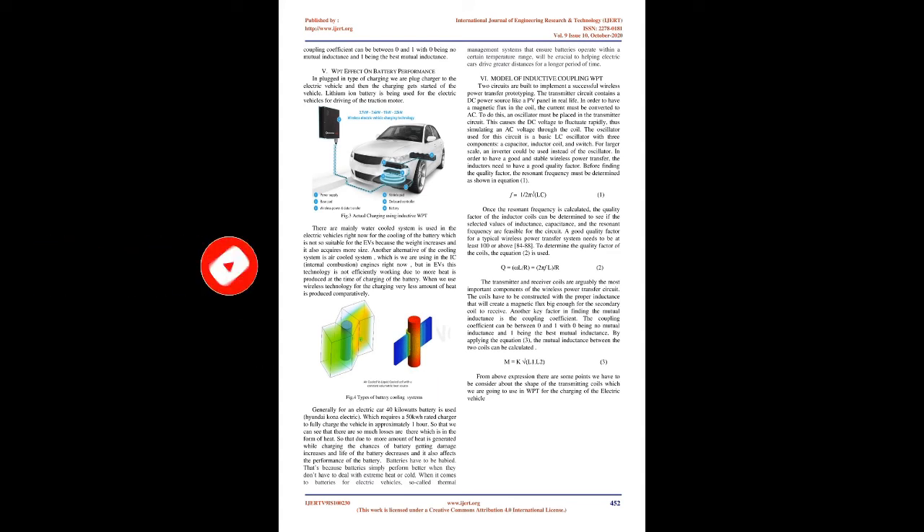A good quality factor for a typical wireless power transfer system needs to be at least 100, or above 84 to 88. To determine the quality factor of the coils, the DC voltage, DC current, and DC power are calculated respectively. The transmitter and receiver coils are arguably the most important components of the wireless power transfer circuit. The coils have to be constructed with the proper inductance that will create a magnetic flux big enough for the secondary coil to receive. Another key factor in finding the mutual inductance is the coupling coefficient, which can be between 0 and 1, with 0 being no mutual inductance and 1 being the best mutual inductance.